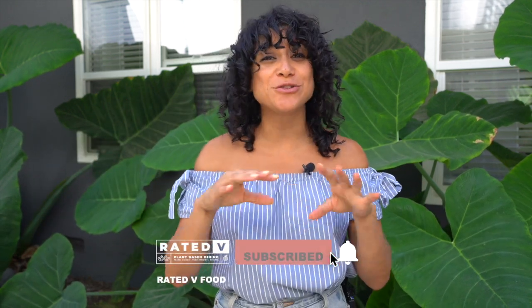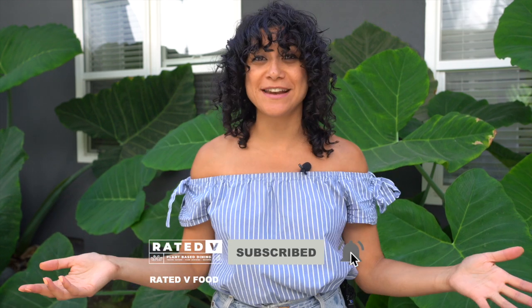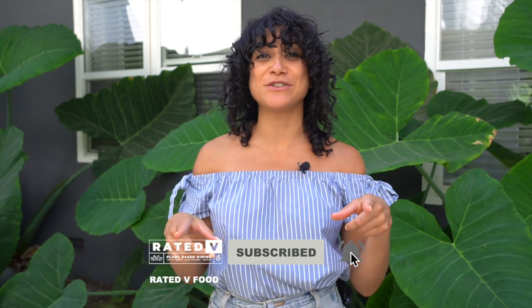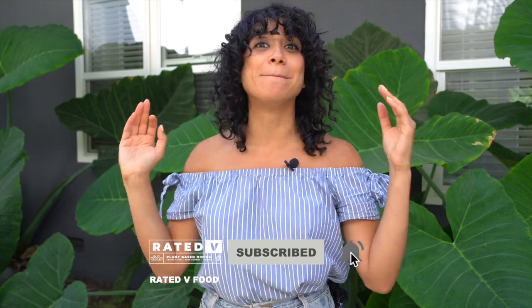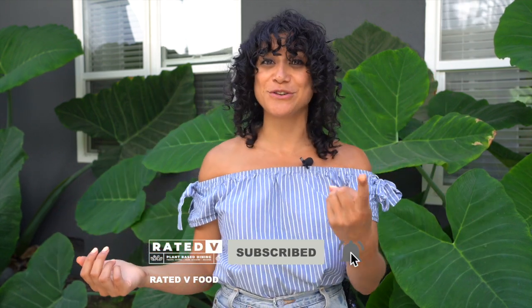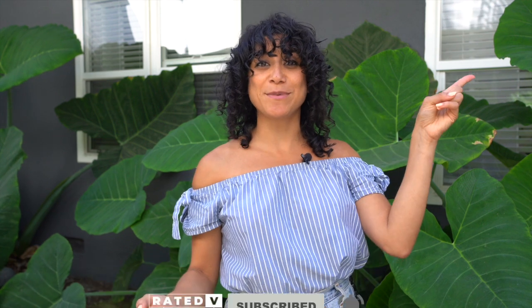So as you can see, LA has tons of vegan desserts to offer. Obviously these are fun novelty items that you should eat every once in a while — not every day, don't go too crazy — but you can enjoy such a plethora of desserts. And there's even more that I didn't get to cover. If you liked this video, make sure to hit the like button and subscribe, and let me know what you want to see next or if there are must-try dessert spots I missed. I'll catch you next time on Rated V. Bye.